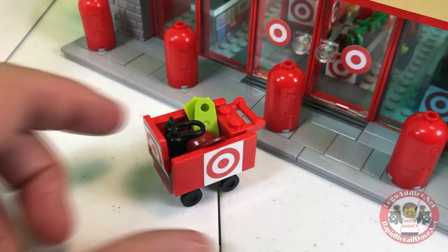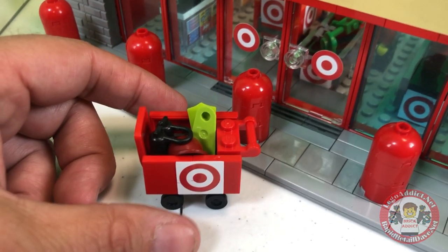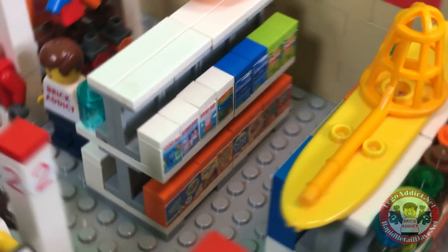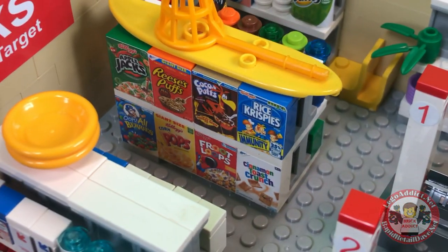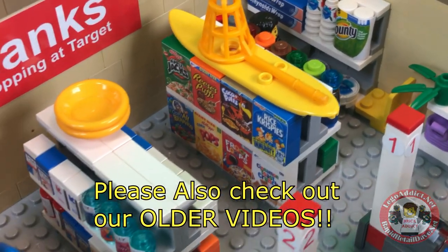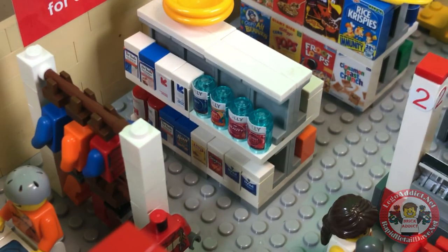We did something different this time — we put a chair in the cart, and in a minute you're gonna see why that chair is very important. Now that we get the chair out of the way, let's move this guy over. You've got a whole row of Band-Aids, Claritin, snacks, and all kinds of cool necessities, with some plates stored on top. And of course the cereal aisle: Apple Jacks, Reese's Puffs, Cocoa Puffs, Rice Krispies, Cinnamon Toast Crunch, Froot Loops, Kellogg's Corn Pops, and Captain Crunch.